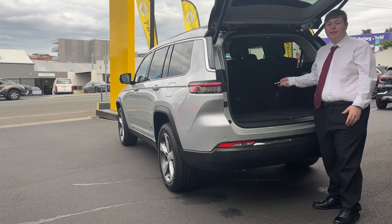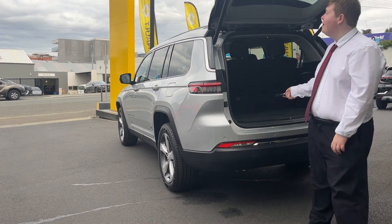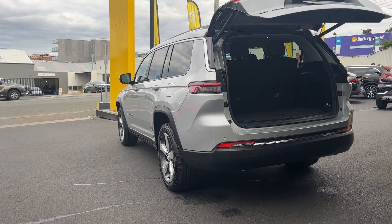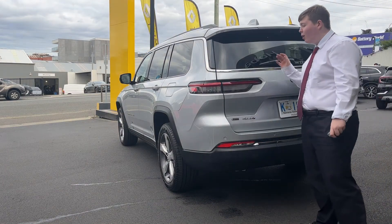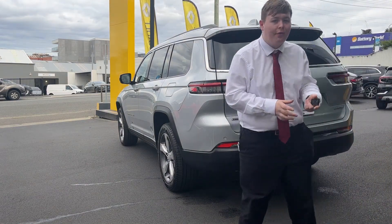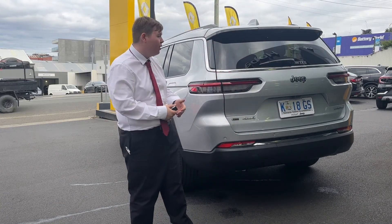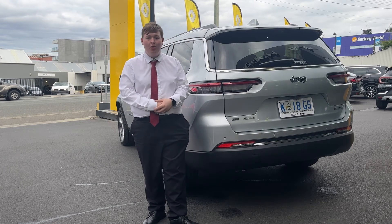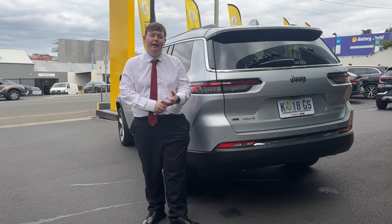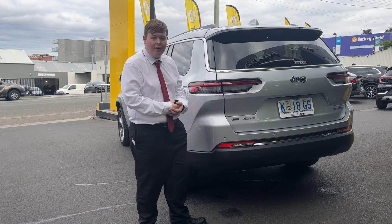And there we have it — the new Grand Cherokee L. With the push of a button I can also take down the tailgate. These things are absolutely incredible — full of room, so comfortable. Hopefully now you've got a good idea of all the features. If you want to take one for a test drive, make sure you come and see us at Hobart Jeep, 15 to 17 Warwick Street, or give us a call on (03) 6213 5450, and come and see us to take one for a drive today.